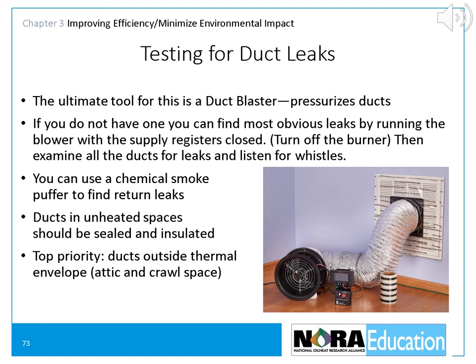Testing for duct leaks: the ultimate tool is a duct blaster, which pressurizes the ducts. If you do not have one, you can find the most obvious leaks by running the blower with the supply registers closed — turn off the burner to do this — then examine all the ducts for leaks and listen for whistles. You can also use a chemical smoke puffer to find return leaks. Ducts in unheated spaces should be sealed and insulated; the top priority is ducts outside the thermal envelope, the attic, and the crawl space.